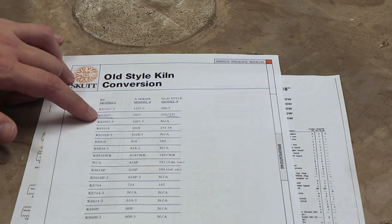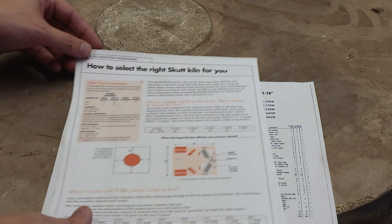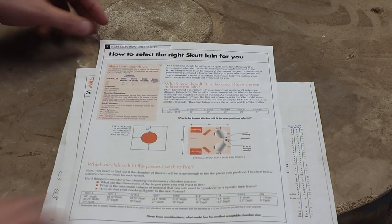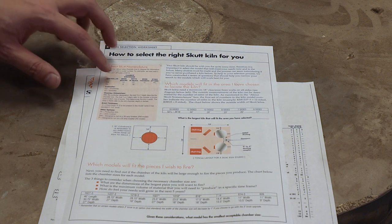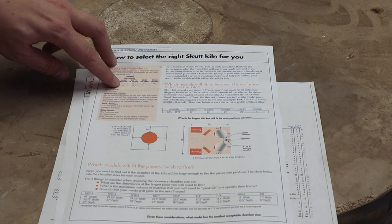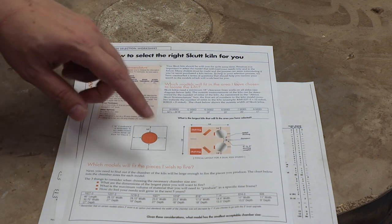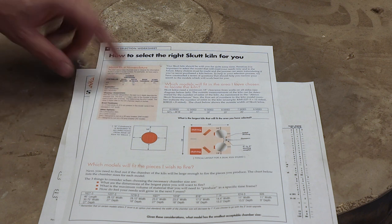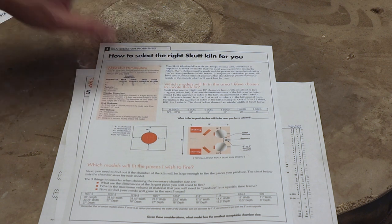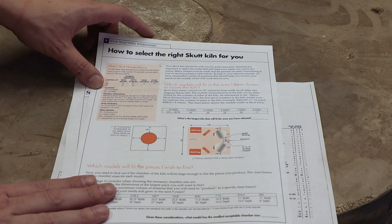I wasn't sure exactly where the model numbers came from, but there's a piece of paper that explains it. It turns out the model numbers for the new kilns are based upon the number of bricks around the outside and then the depth. So 1027 means there are 10 bricks around the outside and 27 inches deep. So if I were to buy this kiln today, it would be a 1027 kiln.